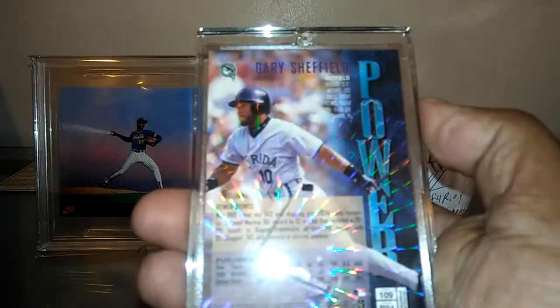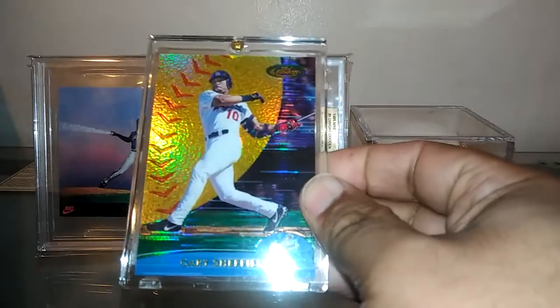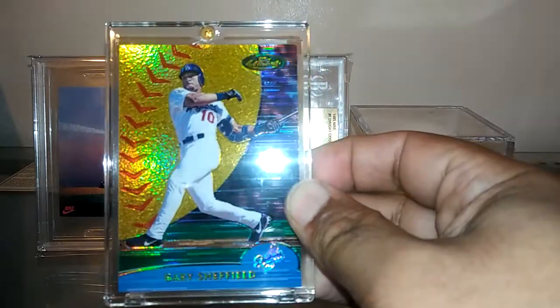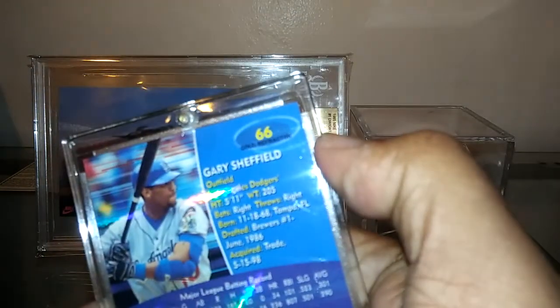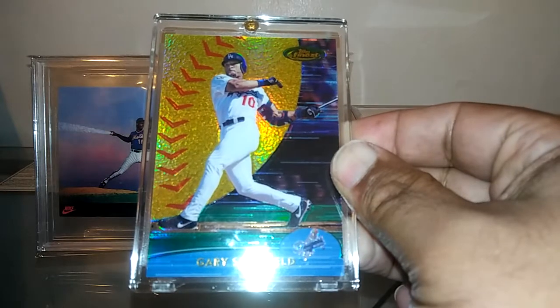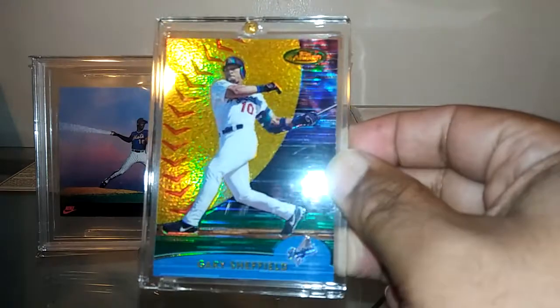Also picked up another test proof — a 2000 Topps Gold Refractor. If you notice, this one doesn't have the die-cut edges on it, it's just square. It does say gold refractor on the back. Nevertheless, just a rare find and I was very happy I could add that one to the collection as well. Beautiful, beautiful card.